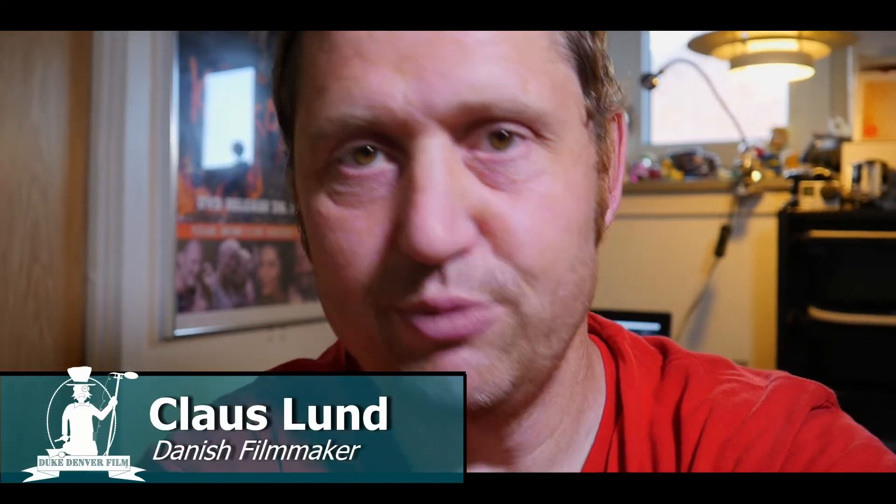Hello, Klaus here, and welcome back to my channel. If you hear some noise in the back, it's my neighbor having a summer party. But that's not why I make this video today.